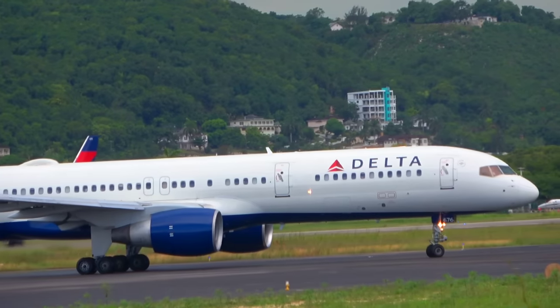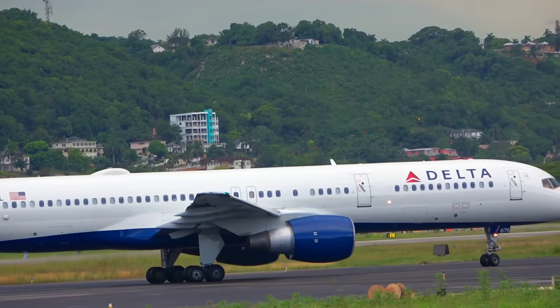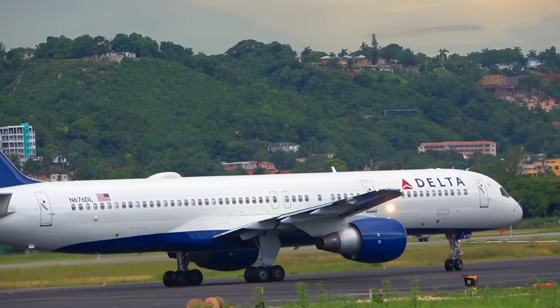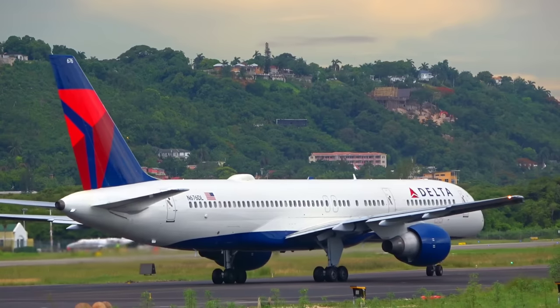8-1-1-6-0, contact ground 1-2-1-7. 9-2-8 Bravo, clear for takeoff runway 2-5, wind 2-2-0 degrees. Good takeoff runway 2-5, Delta 9-2-8 Bravo.